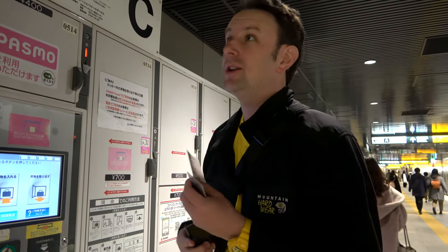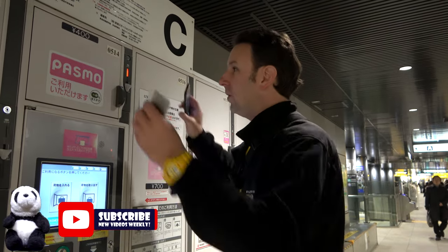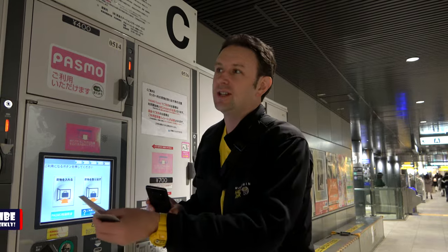One more thing before you leave: always make sure to take a picture on your phone of where you left your locker. Many of these train stations have a huge number of lockers and it's hard to remember. Take pictures from a few different angles — the nearest exit, what floor — so you can find your stuff. You'll want to use these as you're traveling around Tokyo. If you buy stuff, you can just toss it in the locker and walk around without carrying things all day.